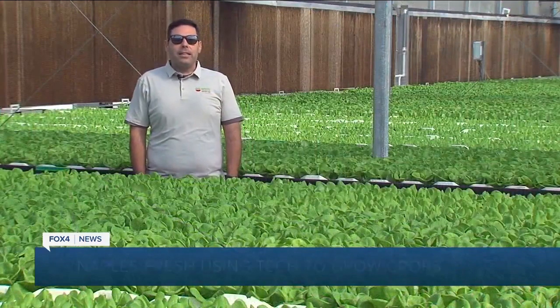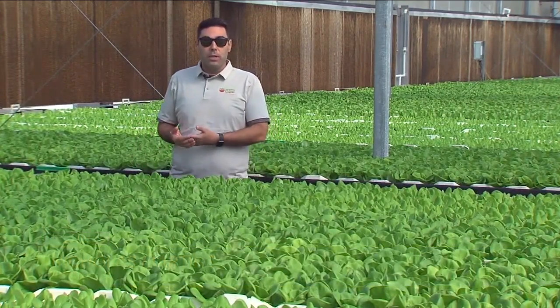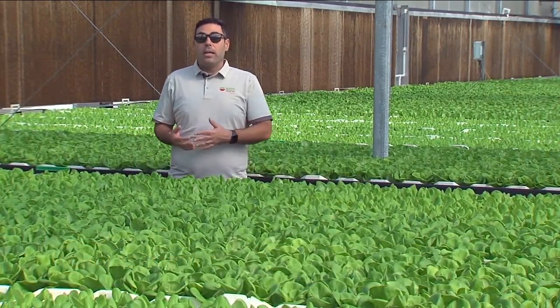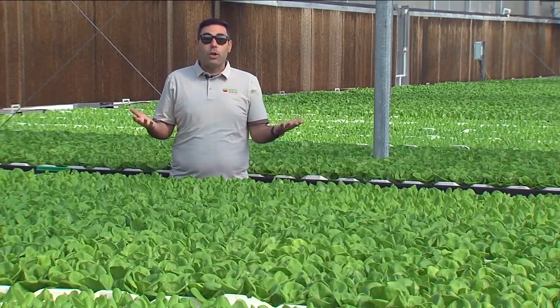What makes us unique is that we apply a lot of technology into growing. Not only is it more sustainable, but it's a healthier way to grow food. The lettuce is healthier, it's healthier for the environment, and we are always growing close to home.